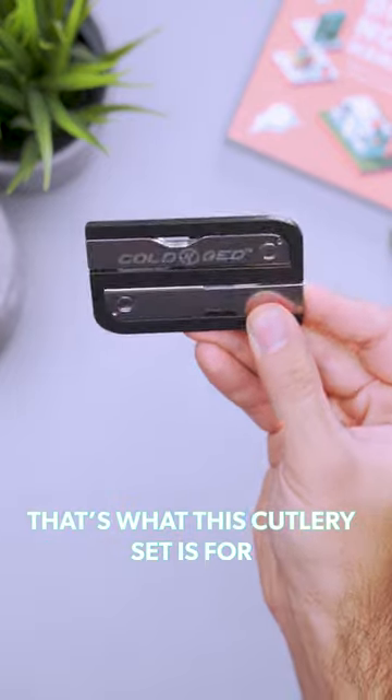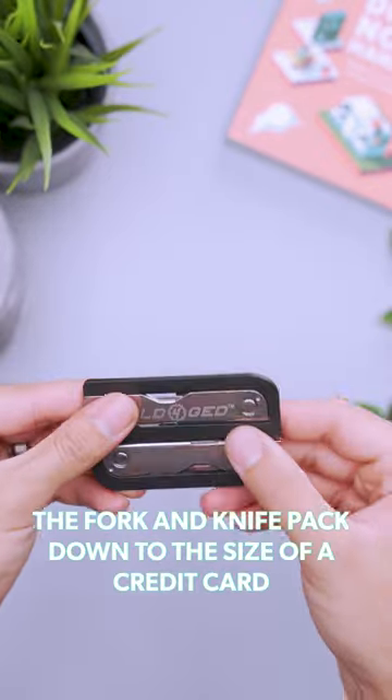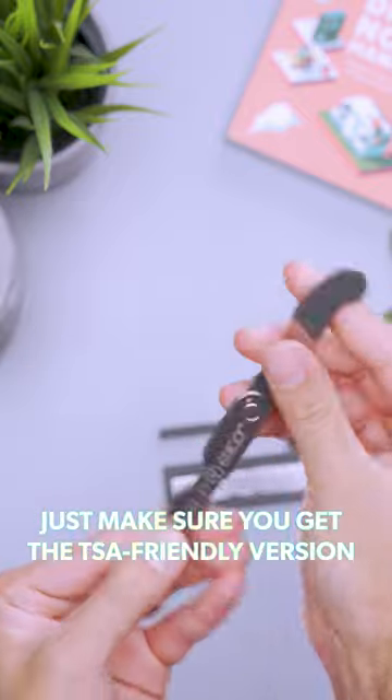That's what this cutlery set is for. The fork and knife pack down to the size of a credit card. Just make sure you get the TSA-friendly version.